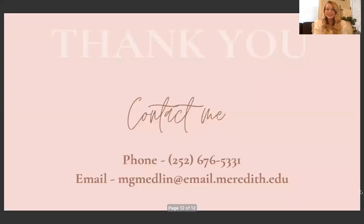That concludes my presentation for today. I want to thank you again so much for listening and watching me present my portfolio. I really hope you all enjoyed it. Please feel free to contact me if you have any questions — you can reach me by phone or email. I hope to hear from you soon and I hope you have a great rest of your day.